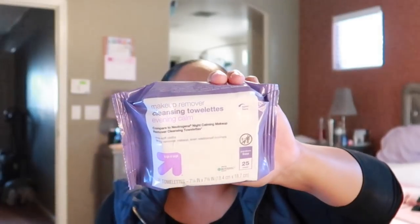The next thing I picked up at Ulta — I should have gotten it at Walmart because it's cheaper, but my brain doesn't function like I need it to. It's the makeup removing cleansing toilettes, the evening calming ones — the Up & Up brand, which is actually a Target brand. These are comparable to the Neutrogena wipes. They work really, really good, y'all. Don't pay a lot for the Neutrogena ones — just get these.